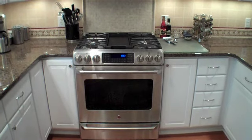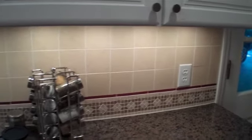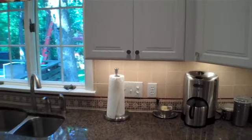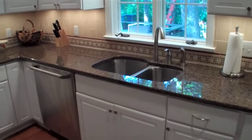And a microwave over the range, which is pretty typical. Really nice tile backsplash, if you can see that tile. Nice design here under the microwave. And, as we look, try to get further back here.